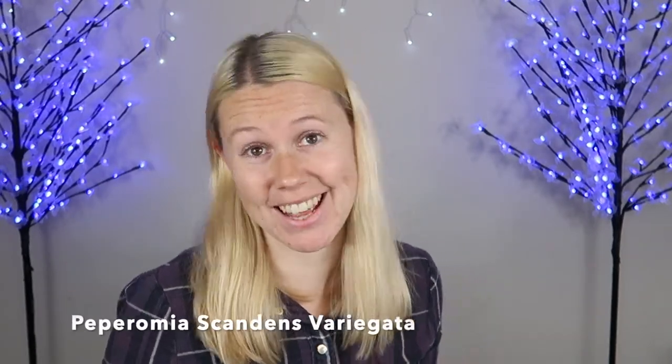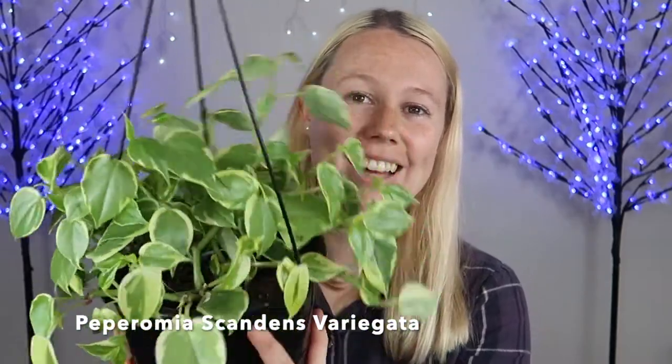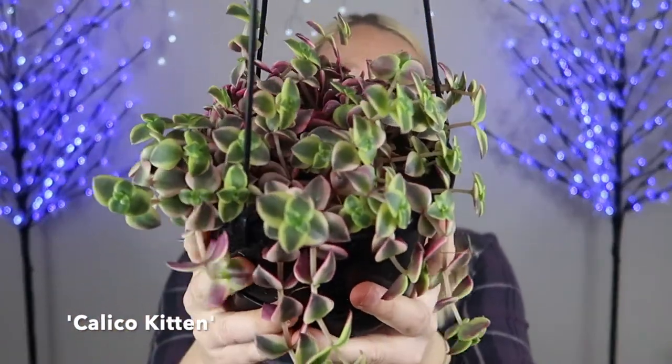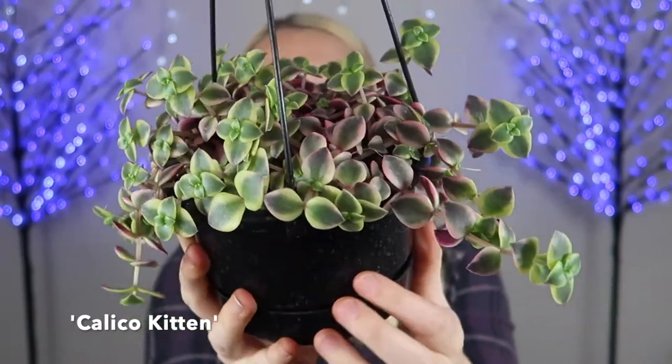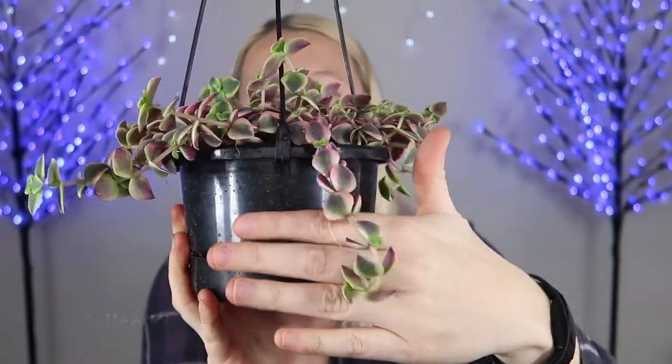I have one more last plant for you. Bunnings has been coming through with variegated plants recently. I got a variegated peperomia scandens from Bunnings the other day, which is this little beauty here. But today I also got a variegated sedum. Look at that — I can't believe Bunnings actually had a variegated sedum. Look at the pink and white on the edges. That is so pretty, stunning, and it's already beginning to trail too.